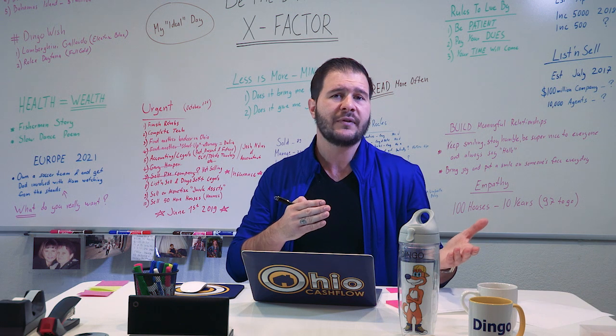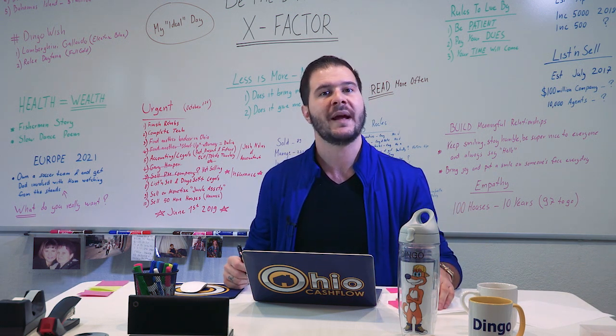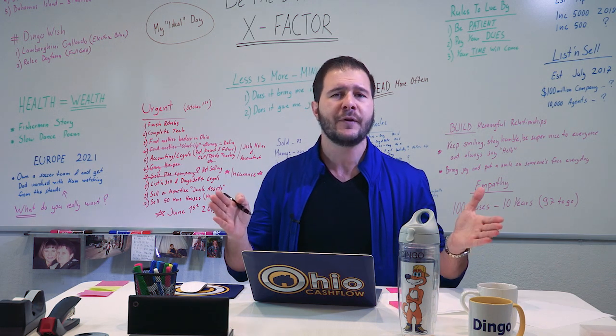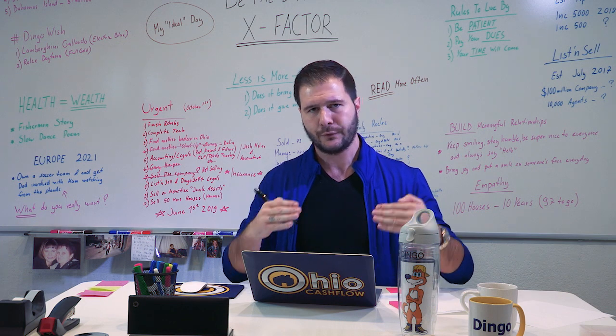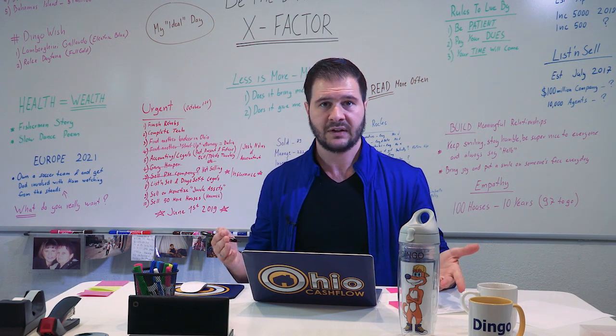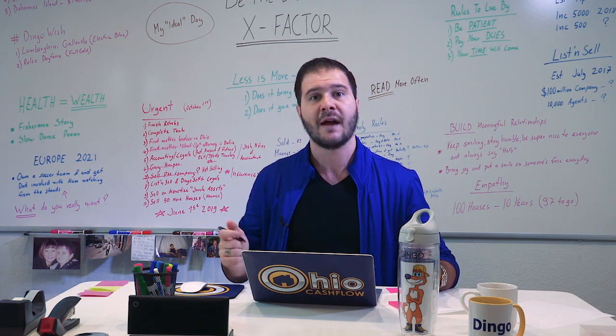These are some tips that even folks who are self-managing could implement when pre-qualifying a tenant. There are three checks that we like to implement when pre-screening tenants or evaluating if a particular candidate is right for one of our properties.